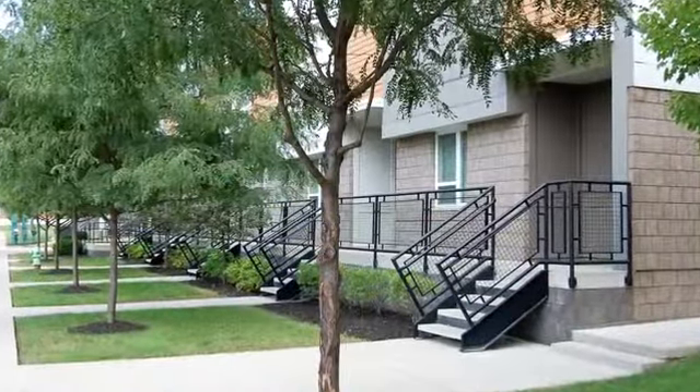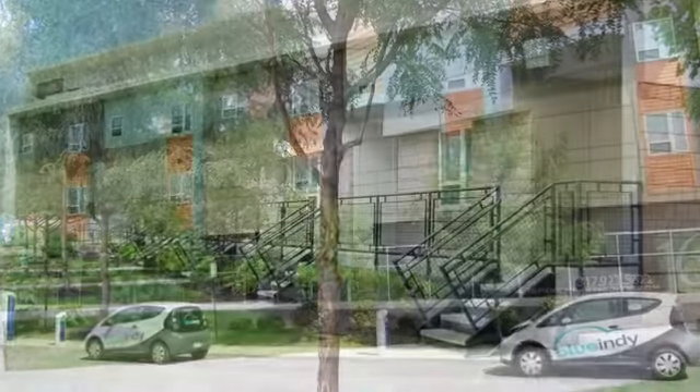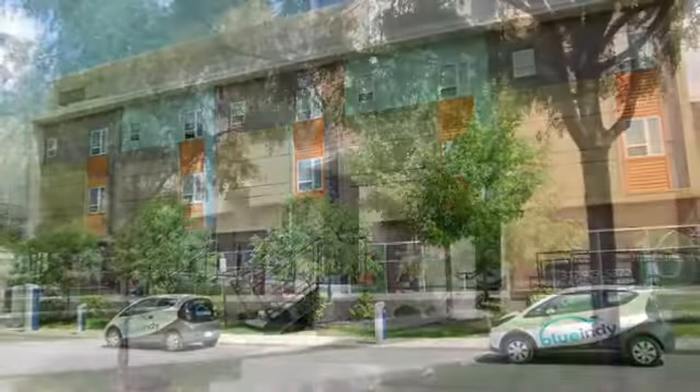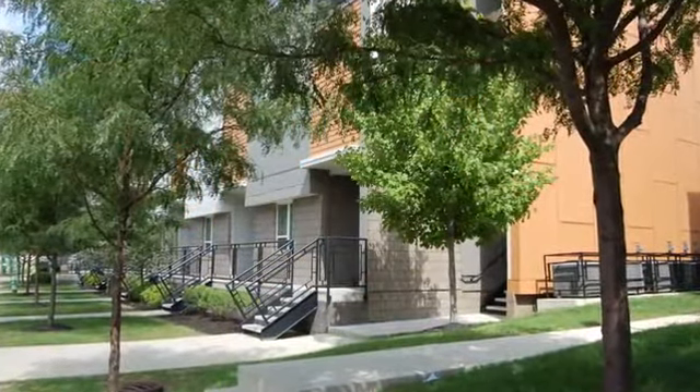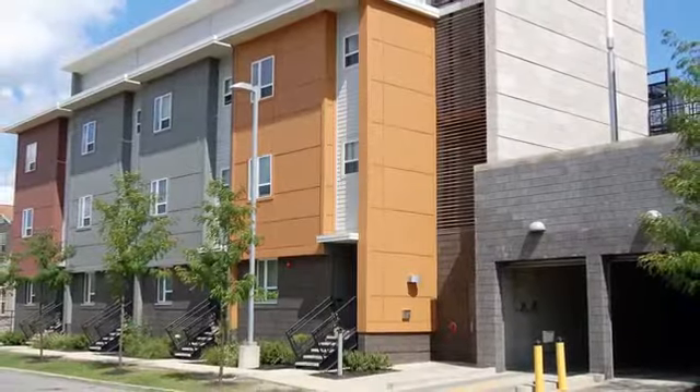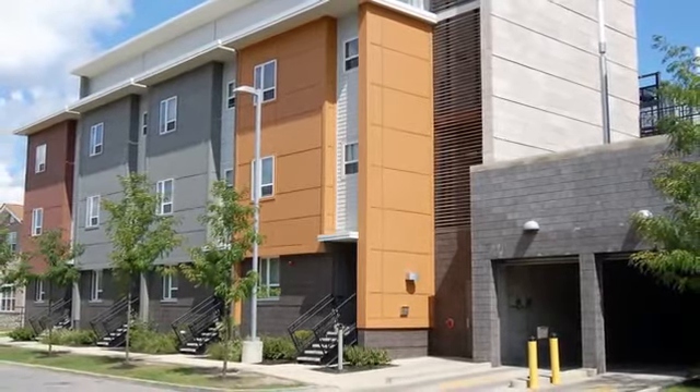Our brand new community center is the perfect place to meet up with new neighbors, and our computer lab keeps you connected even when you're away from the office. Our controlled access community has a service coordinator to keep everything running smoothly, and we offer plenty of parking.